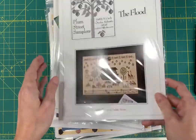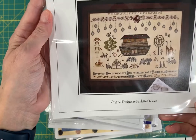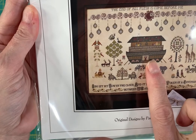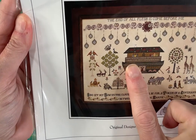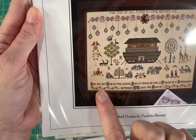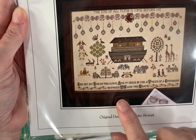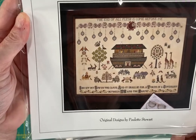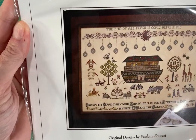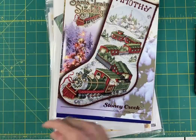And then another amazing chart by Plum Street Samplers from 2011 — The Flood. It's a take on Noah's Ark and this Ark is just beautiful. It says 'I do, I do set my bow in the cloud and it shall be for a token of a covenant between me and the earth.' And then it says 'the end of all flesh is come before me.' And then this says something but I can't read it without my cheaters. So that is an amazing design by Plum Street Samplers.